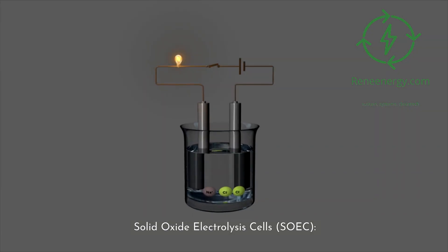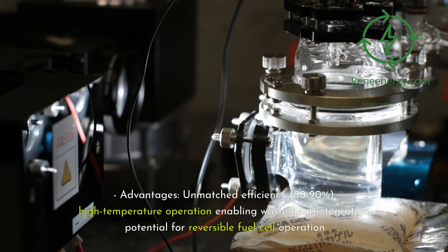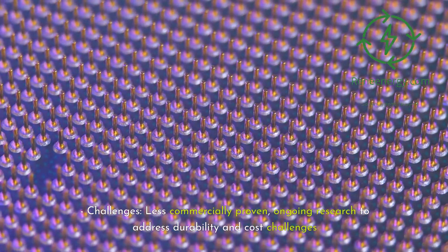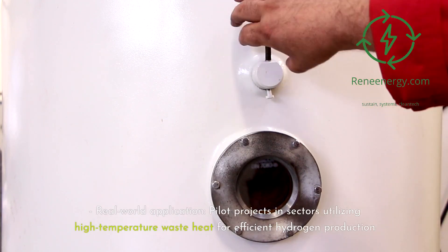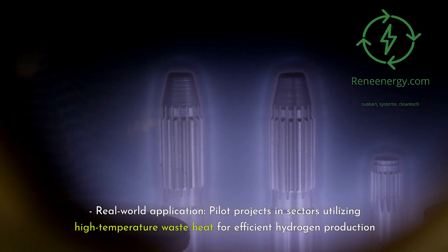3. Solid Oxide Electrolysis Cells (SOEC). Advantages: unmatched efficiency of 80–90%, high-temperature operation enabling waste heat integration, and potential for reversible fuel cell operation. Challenges: less commercially proven, with ongoing research to address durability and cost challenges. Real-world application: pilot projects in sectors utilizing high-temperature waste heat for efficient hydrogen production.